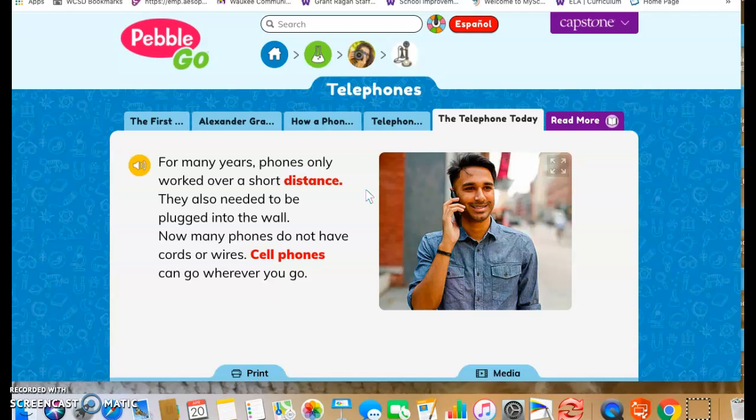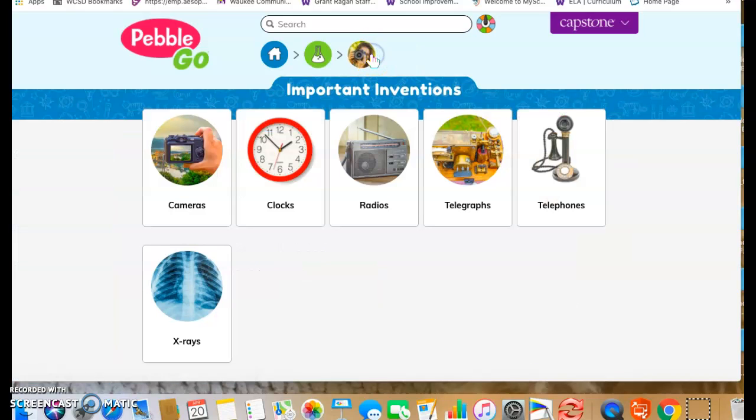With that, friends, today we learned about the telephone and how it was invented almost on accident. I want you to be thinking about how telephones have changed over time. Remember, if you feel like it, you are welcome to explore PebbleGo more and learn more about all the different types of inventions listed there.